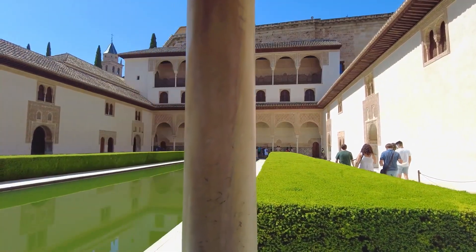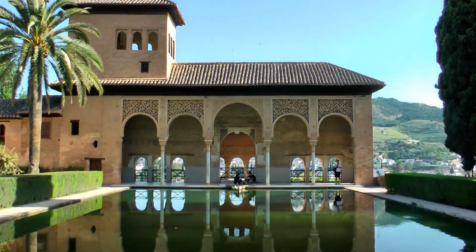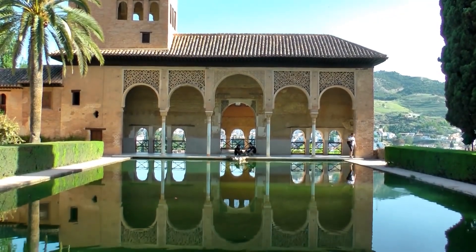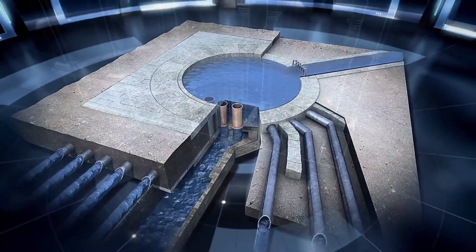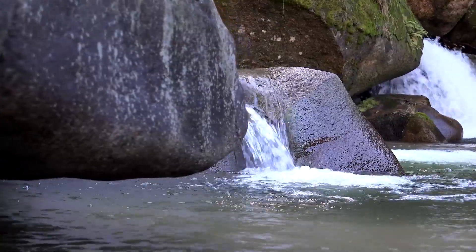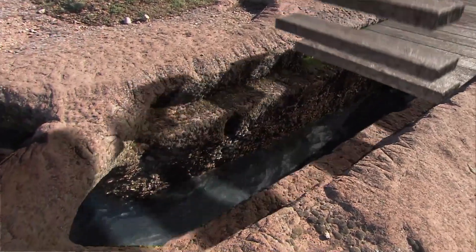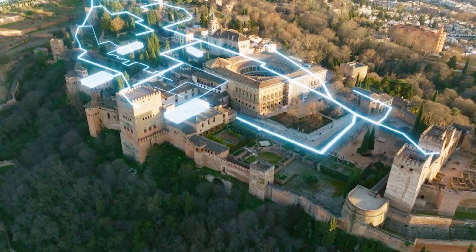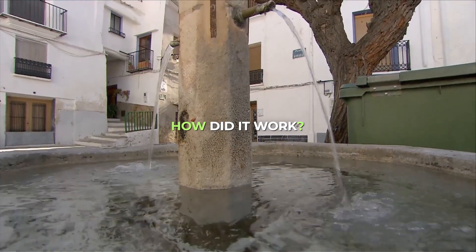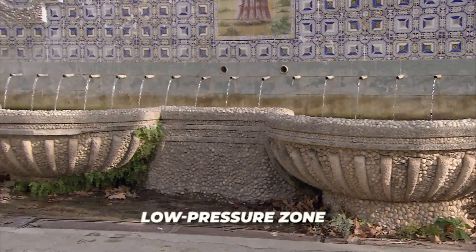The true genius of the Alhambra's water system becomes apparent when examining its specific technological innovations. Among these, perhaps most impressive is what modern engineers call the defying gravity water lifting device. Located in the western portion of the palace, this remarkable invention raised water an additional six meters higher without using any external power source — no water wheels, no animals. The engineers created a container with a whirlpool effect that generated a low-pressure zone, essentially sucking air downward into a lower vessel.